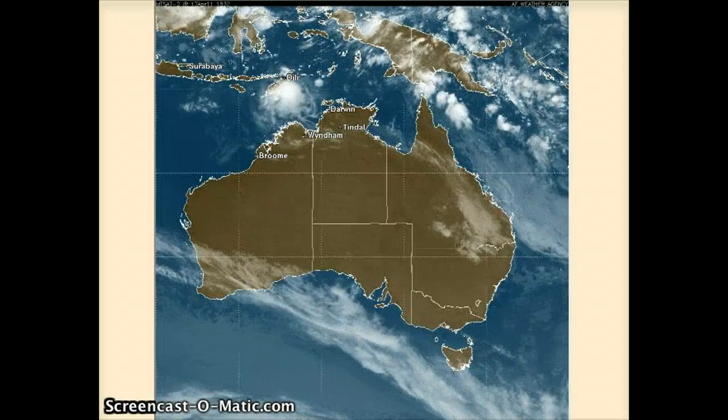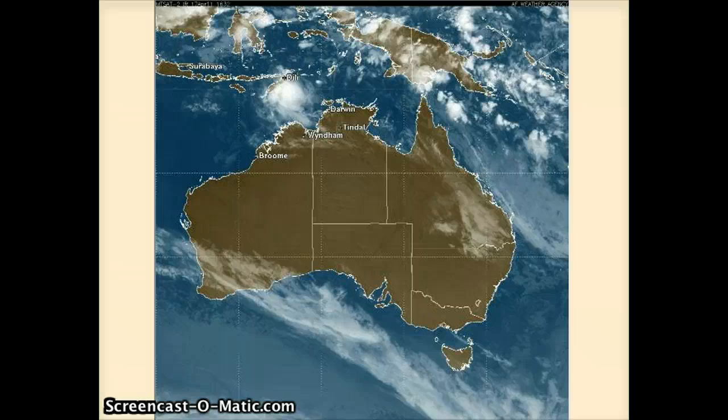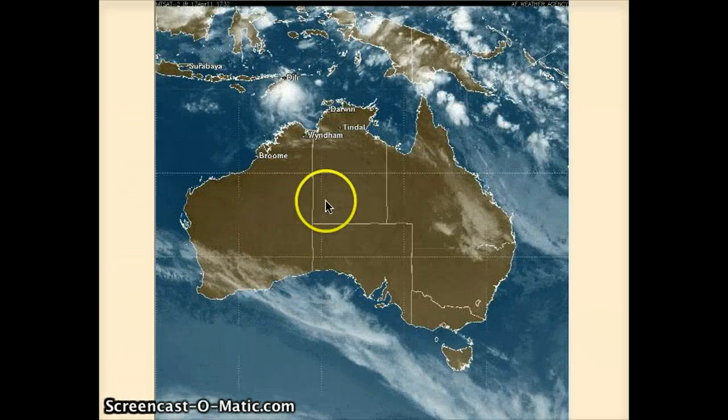Good morning, everybody. Meteorologist Robert Spettig here with WesternPacificWeather.com and your Western Pacific and Australian weather update. Currently right around 0600 India or about 21 Zulu for those of you worldwide.